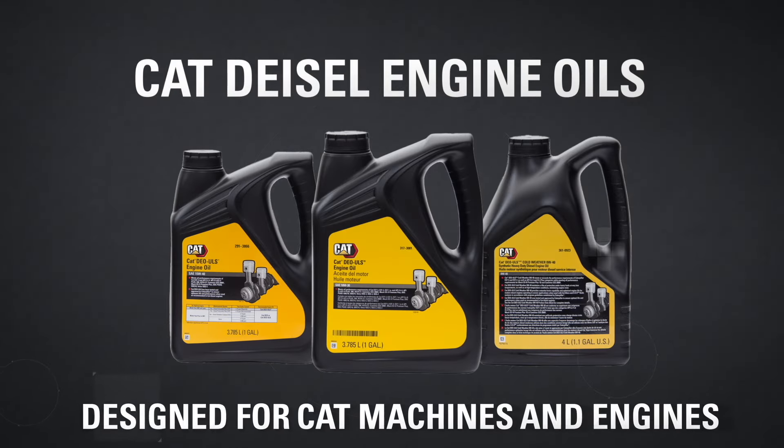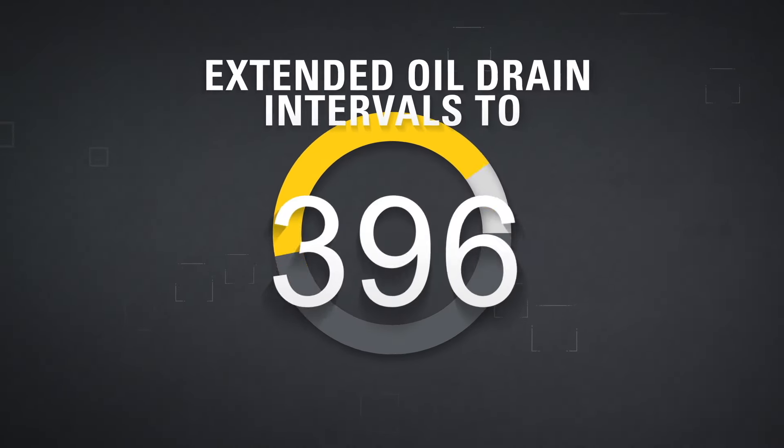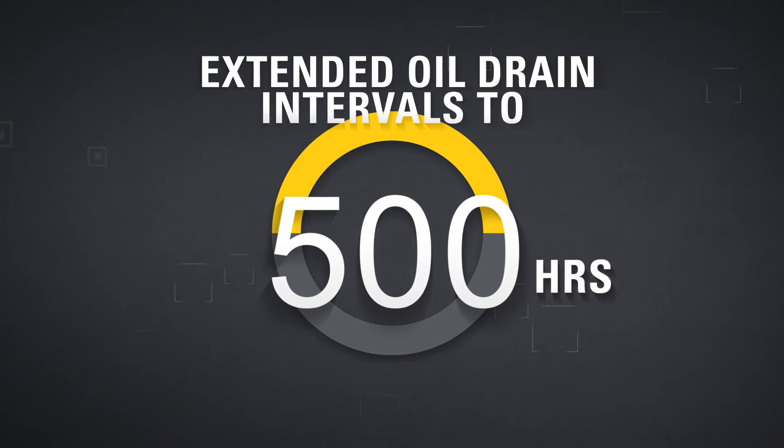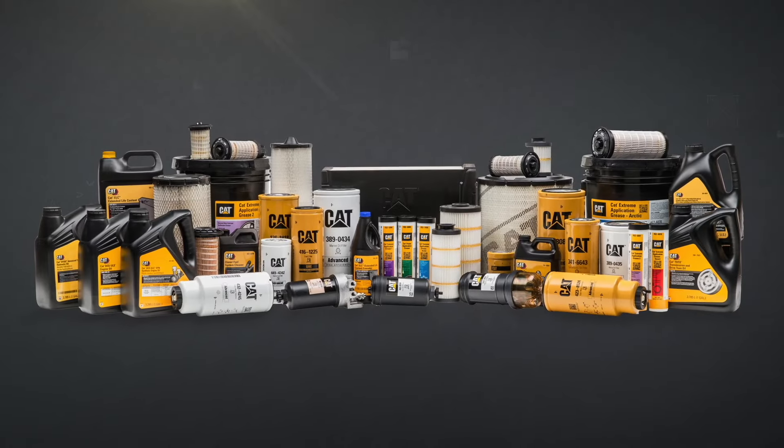Your Cat dealer will work with you to optimize the oil change intervals for your Cat engines. Select a target oil drain interval that is realistic and fits your maintenance schedule. Enhance your machine's performance, protection, and uptime with the right fluids.